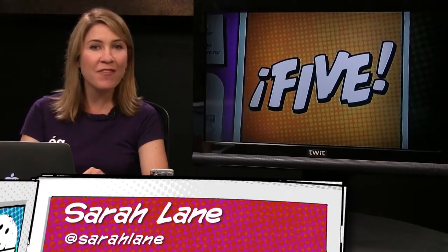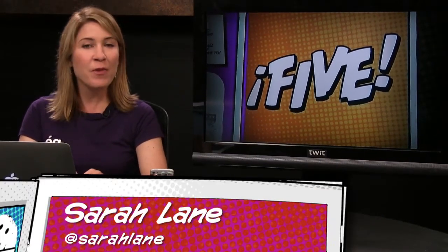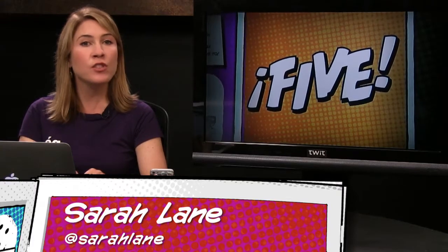Hello, everybody, and welcome to episode 17 of i5 for the iPhone. Every week, we cover five topics, from the newest apps to very helpful tips and tricks, and of course, the week's iPhone news. I'm your host, Sarah Lane, and we've got a jam-packed 10 minutes, so let's get this show on the road.